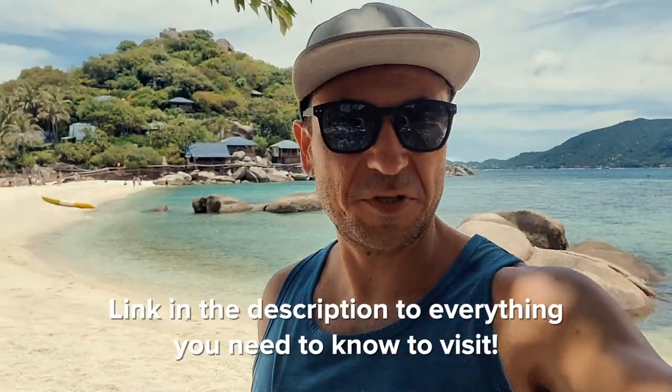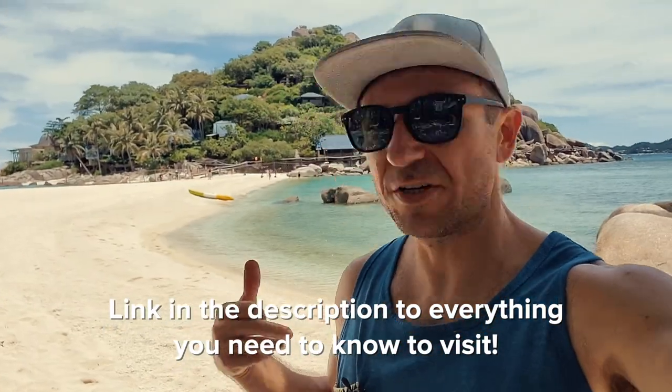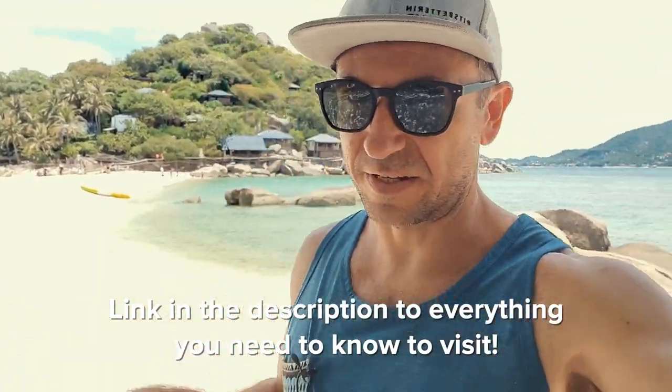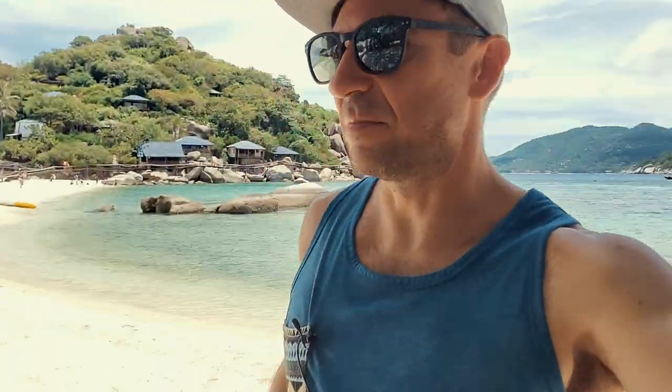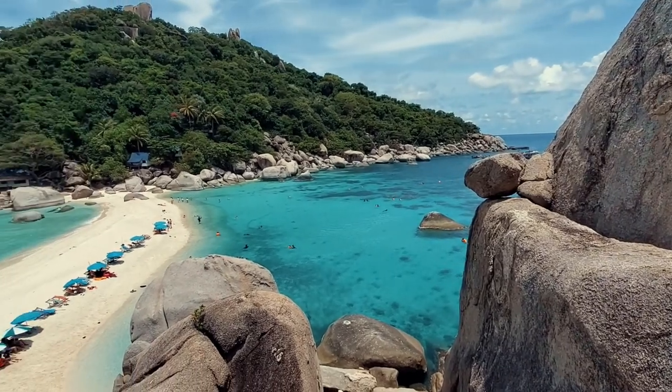There's a link in the description to our post about this place if you want to visit and have any questions. We've got all the information in there — how to get here, best times to come, some cool rocks I found to climb up and find the little hidden viewpoint, prices, how to stay here, all of that good stuff. So check that out and enjoy the clips, and see you guys in the next one. Thanks for watching.